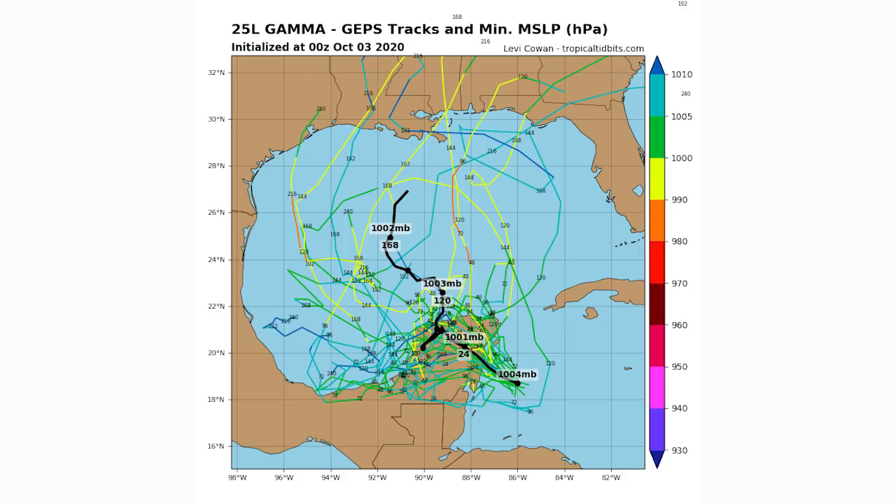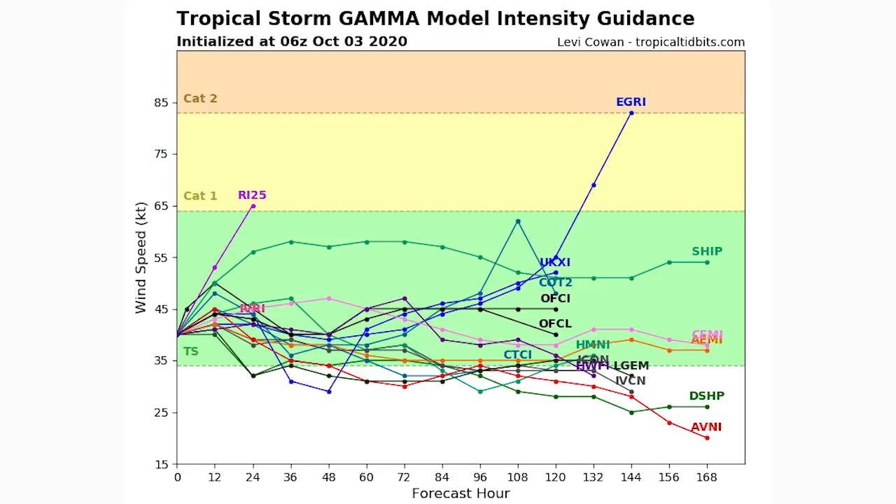Here's the intensity guidance, and as you can see only two of these models have it becoming a Category 1 at any point — one much later on beyond five days out, and one very early on. The interesting thing is we have a very extended period of tropical storm status with this one. Most of these models have it remaining a tropical storm all the way through the forecast, so this is going to be a tropical storm for a long time and might impact other regions we can't foresee right now.